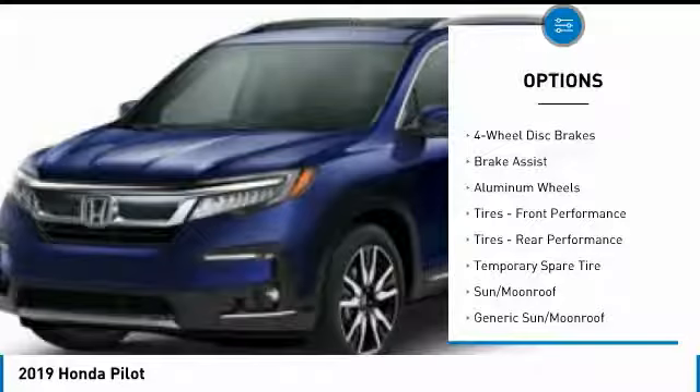Leather wrapped steering wheel. Bluetooth. Adjustable steering wheel. Power steering. Aluminum wheels.